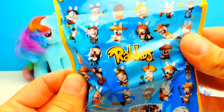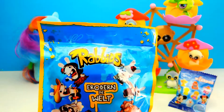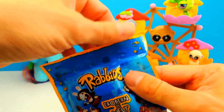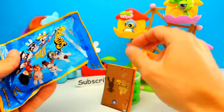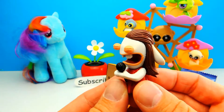So our first blind bag for today is a rabbit's blind bag. I really love this one because usually there are super cool rabbit toys inside. So let's open it and see what we get. This looks like some trading cards and of course a toy, and I guess that's it.